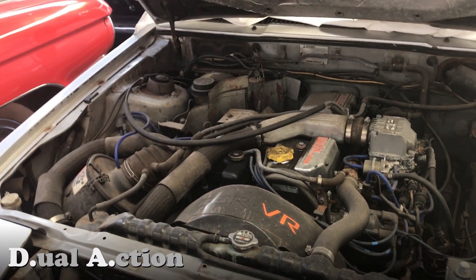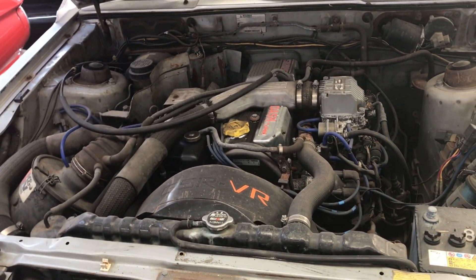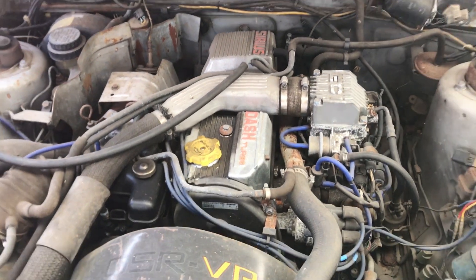DASH, of course, refers to Dual Action Super Head — and that sounds like quite the happy ending. It was 1,997cc and produced 200 metric horsepower. And about that head: two inlet valves and one outlet, I believe.